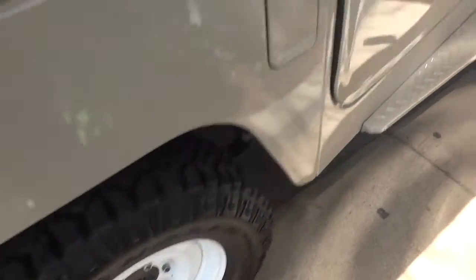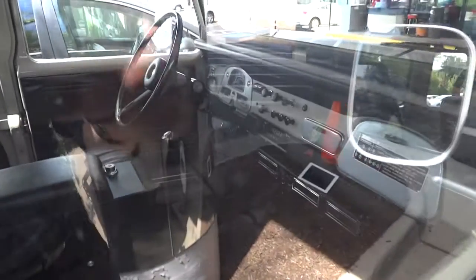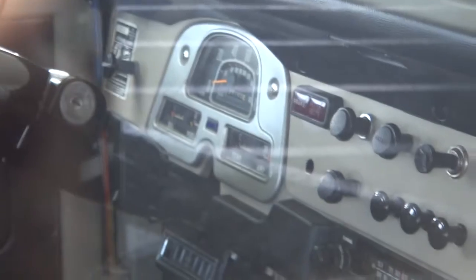If I could find the person who owns this, I would say amazing job. And can I buy it? You can see all the dials inside. It really is beautiful.